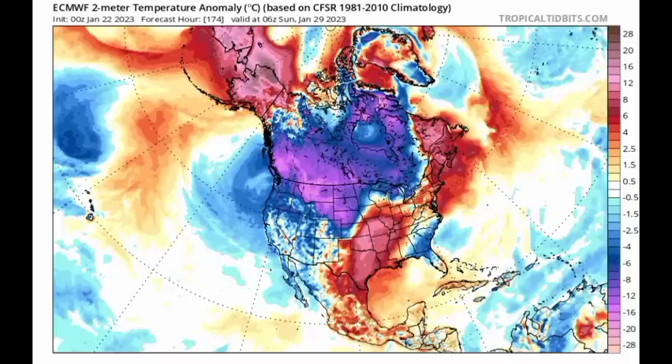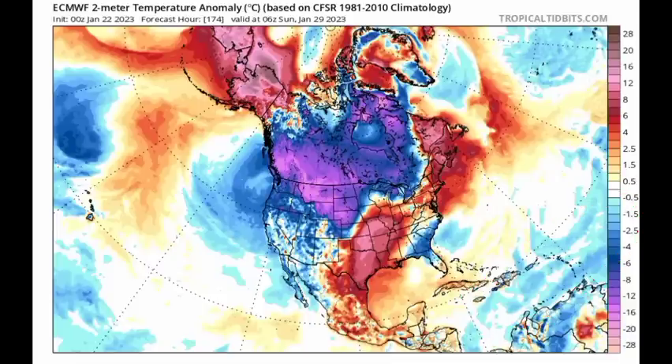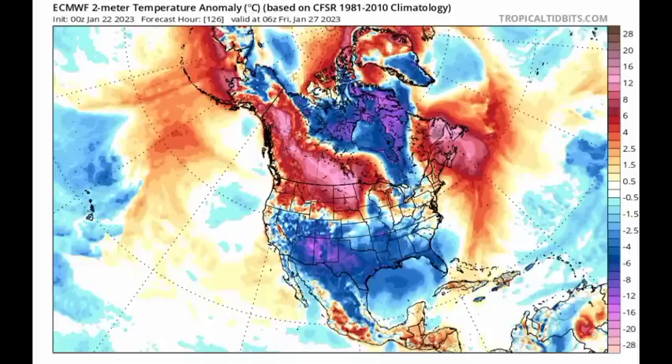Looking at what the Euro model is expecting, we're seeing something a little bit similar. By Sunday the 29th of January, we're seeing spots of blue indicating those cooler than normal temperatures. But before that, on Friday, there is a massive pool of cool air across the Gulf of Mexico likely reaching the tip of the most northwesterly part of Cuba and also the Yucatan. However, all that massive cool air is not likely to make its way further down into the Caribbean.